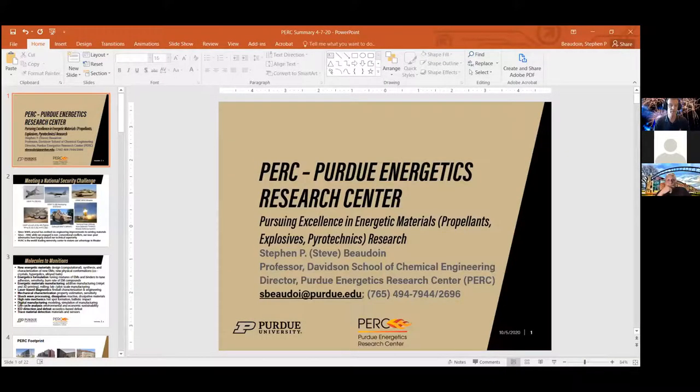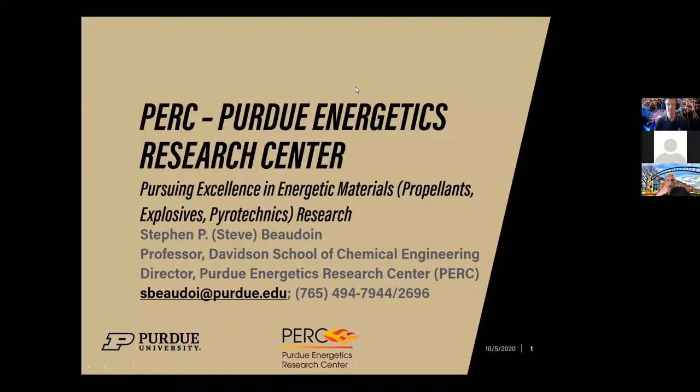Hello everyone, I'm hoping you can see my screen. I'm going to pull the chat down so I can see if anyone wants to drop a question. I'm Steve Bowden, a professor in chemical engineering at Purdue. I'm also the director of the Purdue Energetics Research Center, or PERC.